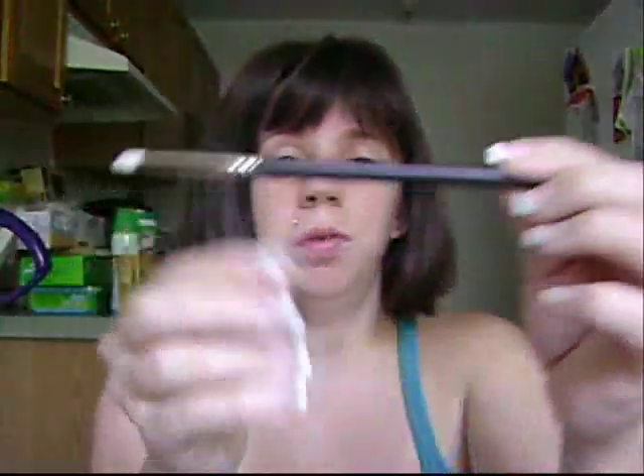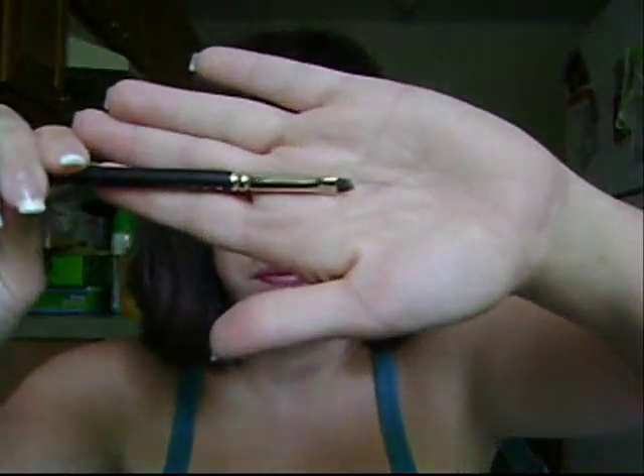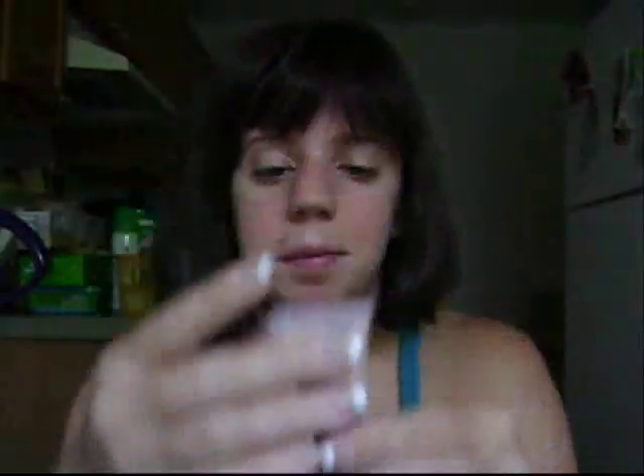I got two MAC brushes. I got the 219, and I also got the 231, which I'm going to be using for both lip products and concealers. I also got the Select Cover Up concealer in NW20.